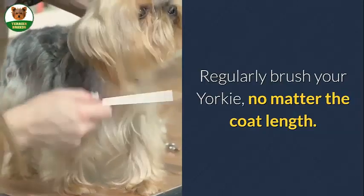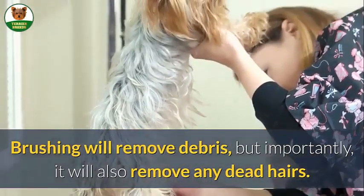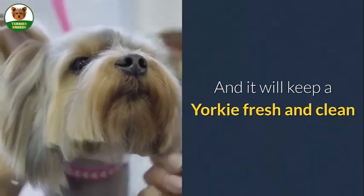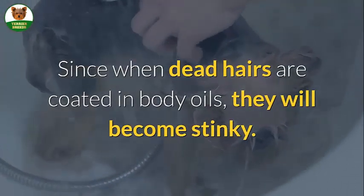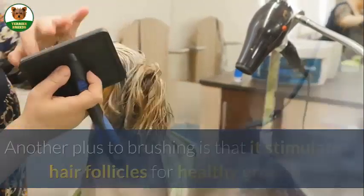Regularly brush your Yorkie, no matter the coat length. Brushing will remove debris, and importantly, it will also remove any dead hairs, keeping your Yorkie fresh and clean, since dead hairs coated in body oils will become stinky. Another plus to brushing is that it stimulates hair follicles for healthy growth.